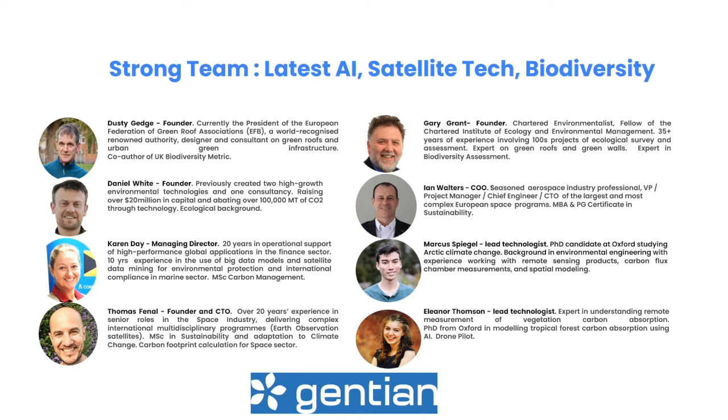Our team combines skills in key areas around machine learning, biodiversity, satellite tech, and operational support. Each of our team has an impressive background and brings a wealth of experience and a network of contacts that we're able to leverage. So we have the tech, the team, the traction, and the timing.